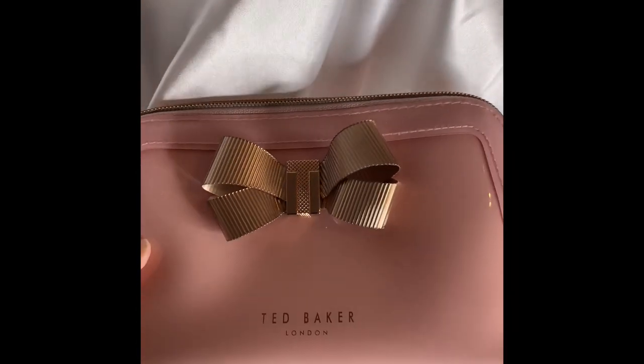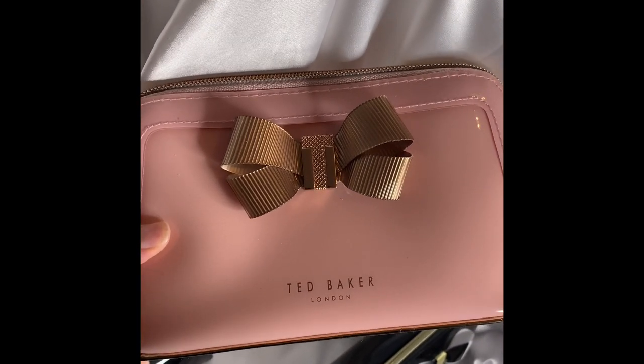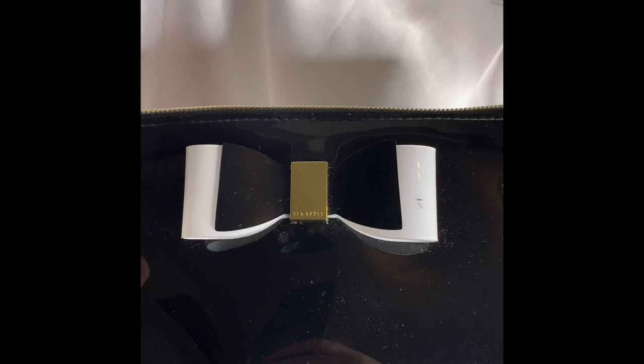It is just such a beautiful cosmetic bag to have in the collection — slimmer and smaller, but strong. Last but not least, I have another black makeup bag. I love the bow because it's black and white and just beautiful.